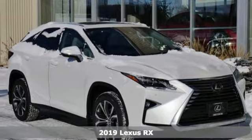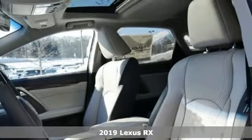Here's a new 2019 Lexus RX. Lexus, performance in every detail.